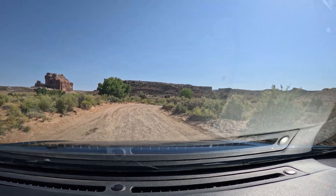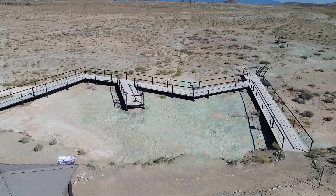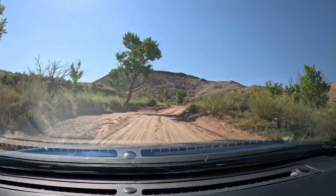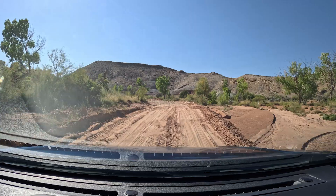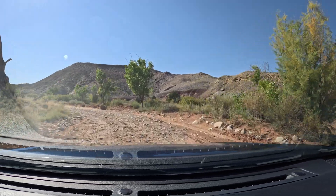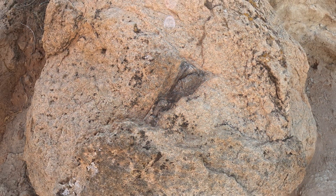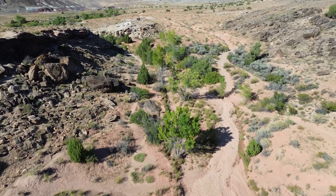Welcome back, everybody. Last time, we marveled at the ancient footprints left behind by dinosaurs at the track site. But now, we venture further, deeper into the canyon, to a place where bones, and not just footprints, tell the story of the past. Let's head to the dinosaur bone trail.